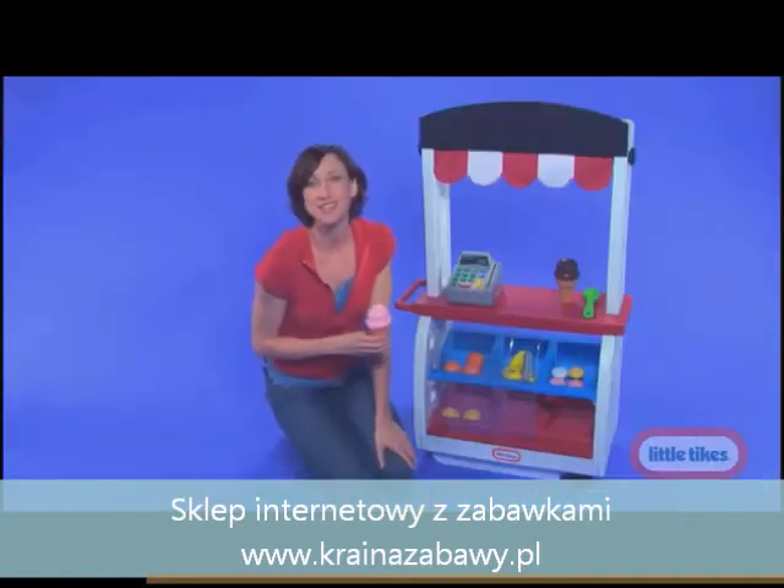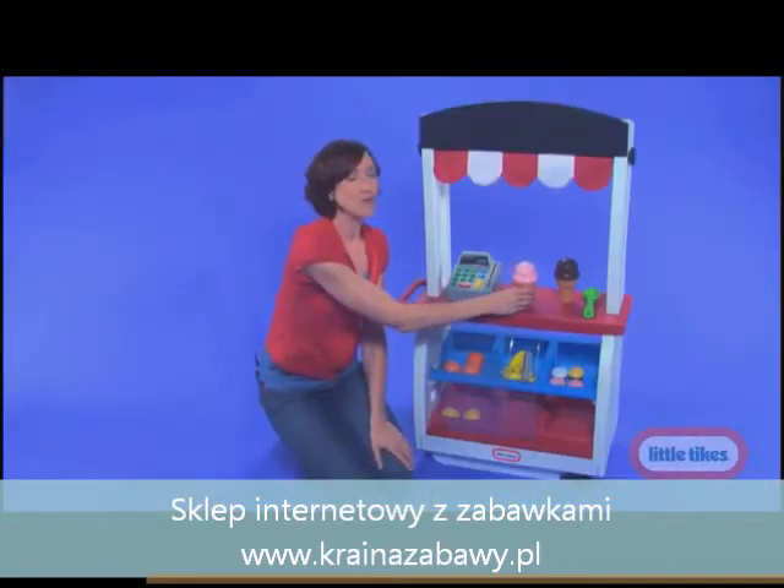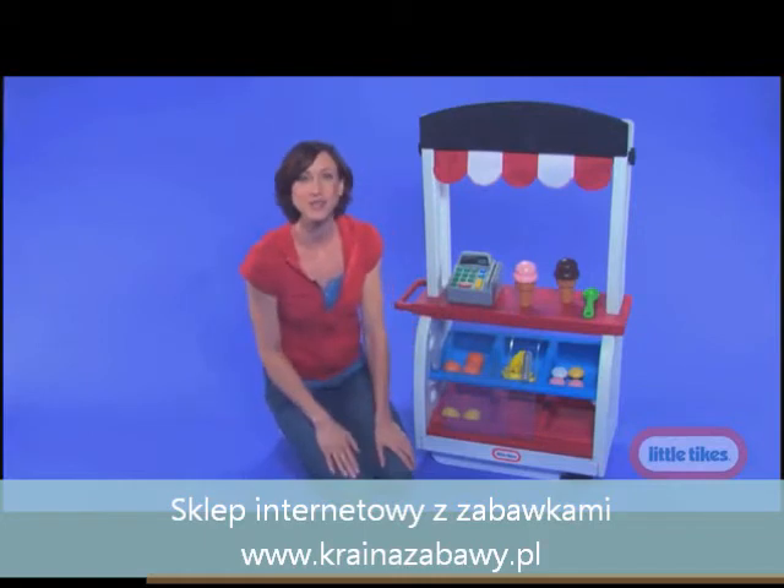Or convert it into the local ice cream shop. With 22 accessories included, your little ones and their friends will love using their imagination.